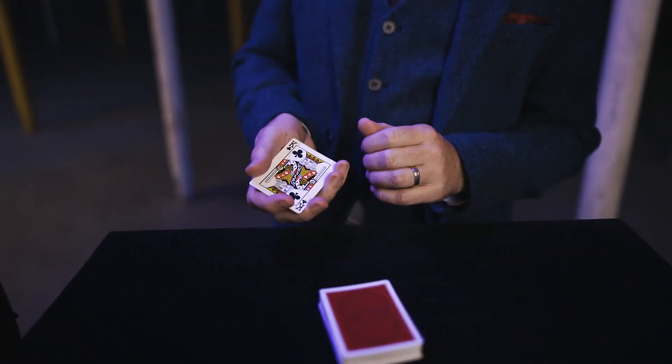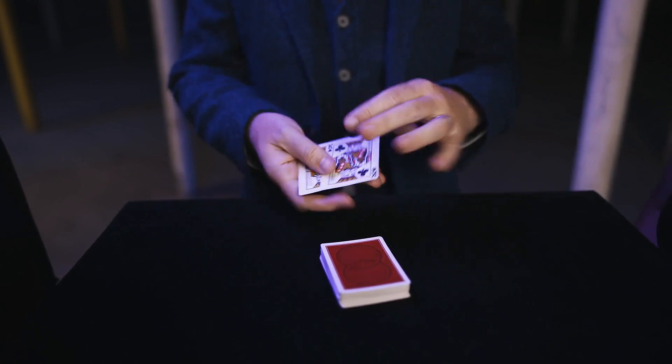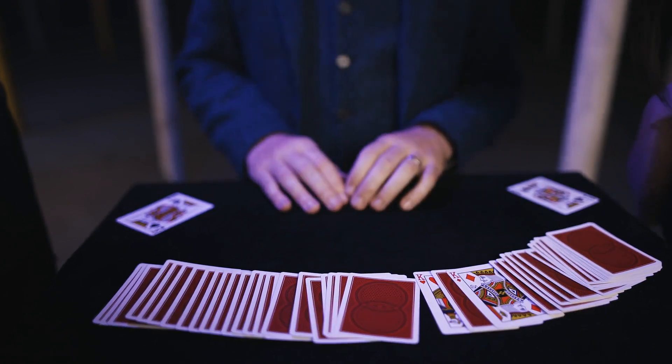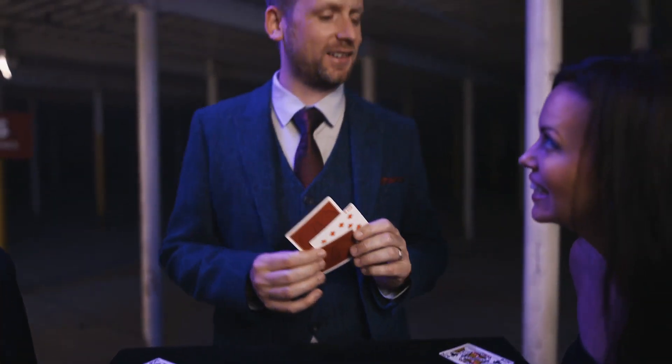You can choose either the red kings or the black kings. Red. The red kings. Check this out. The red kings will vanish from my hand and appear over here in the middle of the deck with one card between them. That card is your card, the Ten of Dimes.